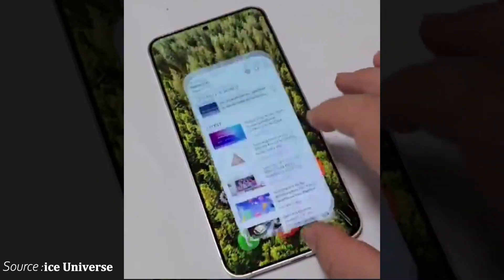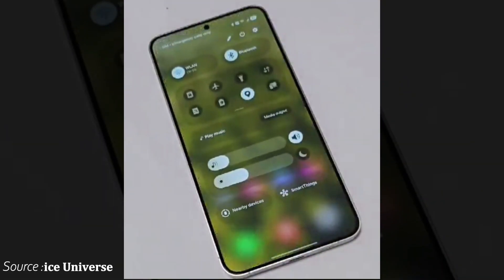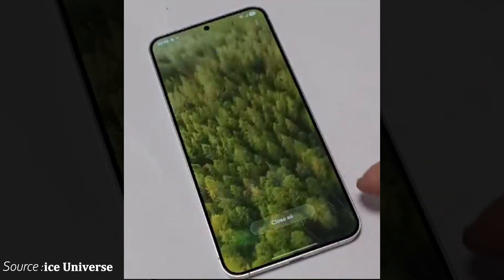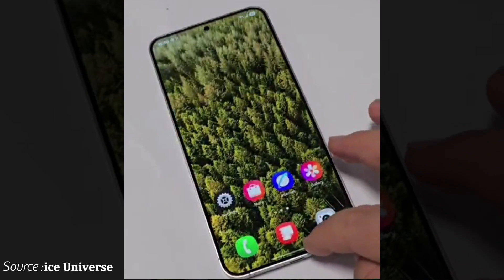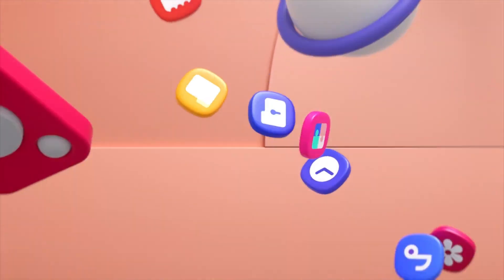A recent hands-on video of One UI 7 showcased its new animations and a smoothly functioning quick panel, highlighting Samsung's efforts to deliver a more polished user experience. Galaxy users are eagerly anticipating the launch of One UI 7.